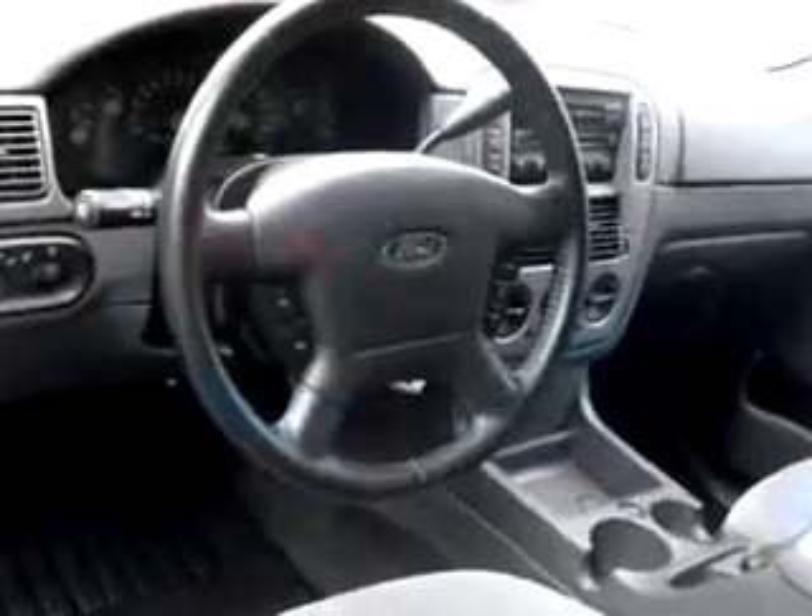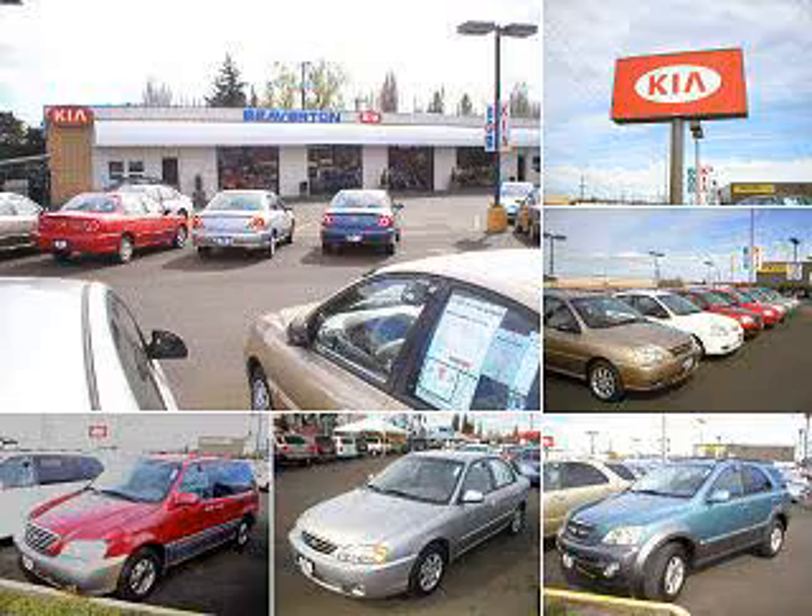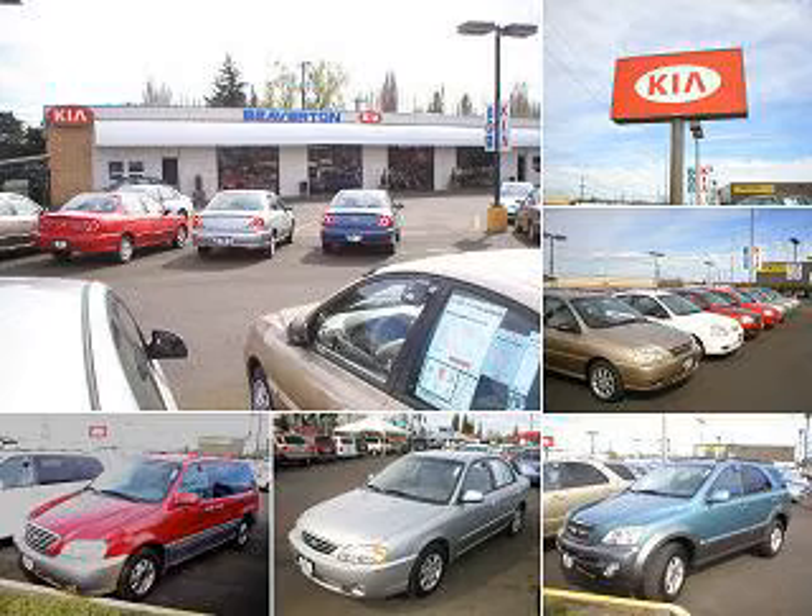See us at Beaverton Kia, new and used today. Thanks for shopping at Beaverton Kia online. For quick and easy loan approval, contact Internet sales at 866-591-9312. Beaverton Kia, experience it.